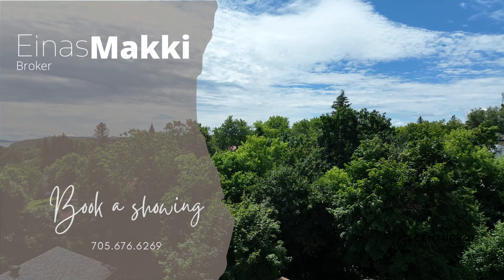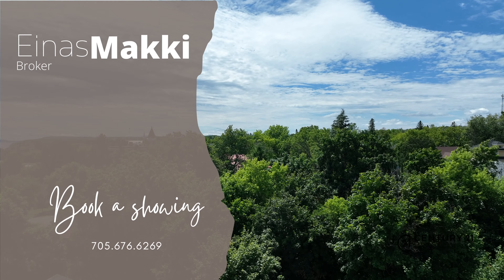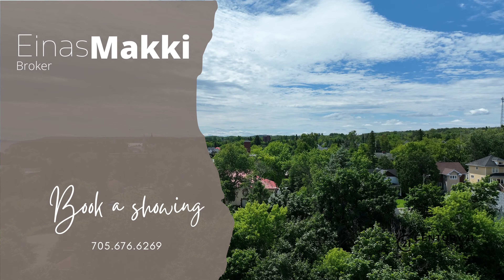Call or text today for your in-person or virtual showing.